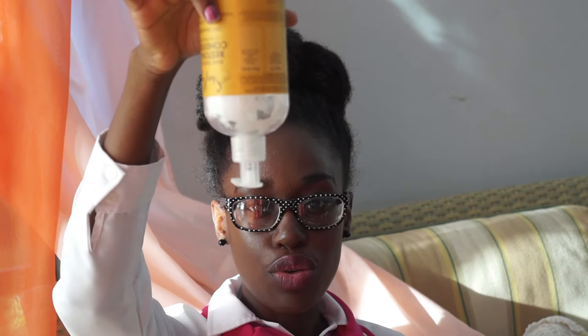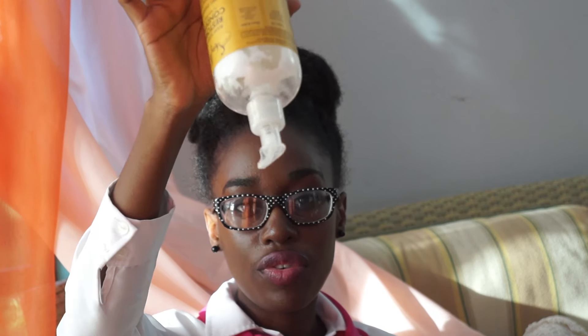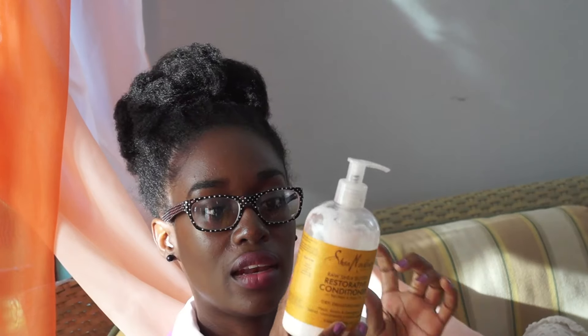I have only used it as a rinse-out conditioner and not as a leave-in. In terms of evaluating it based on my criteria, it is quite thick and creamy. As you can see I have tilted it and it doesn't move easily, and my hair responds very well to thick and creamy products because of my density and the texture of my hair. In terms of packaging, I love the pump bottle — it prevents you from wasting product and using too much.